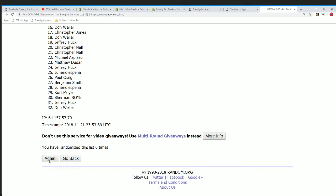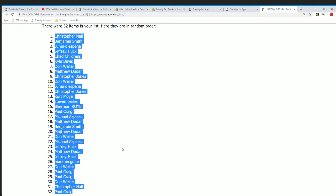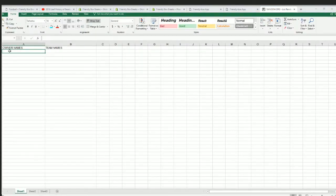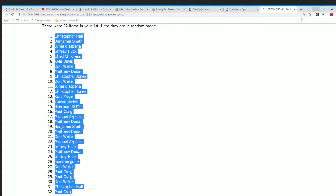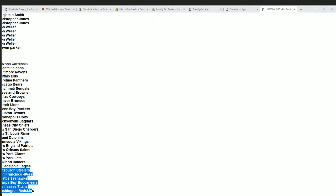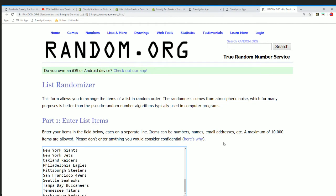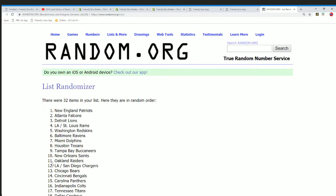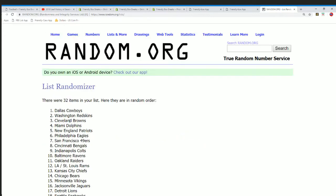Here's lucky number seven — the first list is finished and we're halfway there. Team names coming up. Lucky number seven.